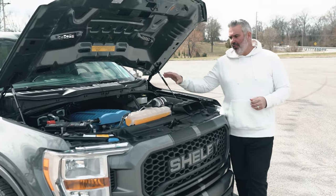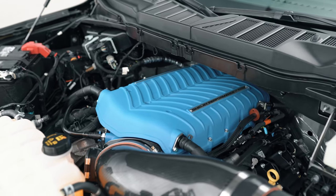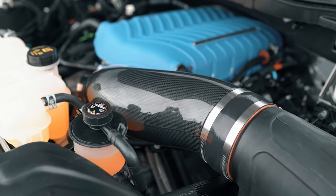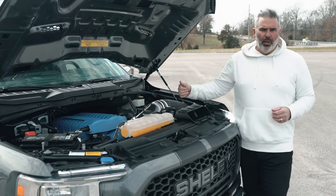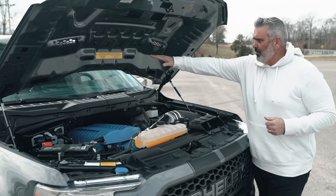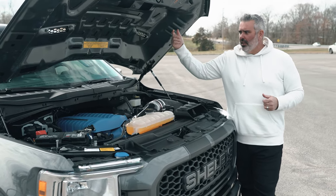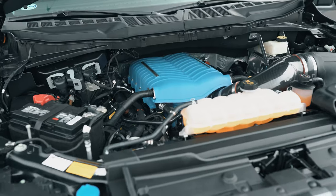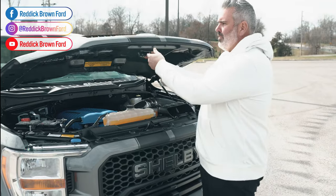Under the hood is where the magic happens. Starting with a 5.0-liter V8 Coyote engine and 10-speed transmission, Shelby adds a new 3.0-liter Whipple supercharger powder-coated in Ford Racing Blue, an oversized carbon fiber air intake tube, a high-flow air filter system, upgraded spark plugs, throttle body, and fuel injectors — all under warranty. You'll want to run 91 octane minimum, or 93 octane when available.